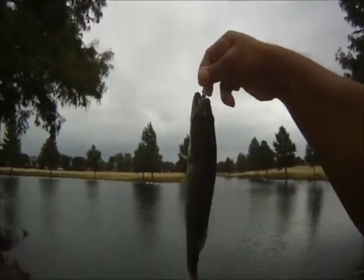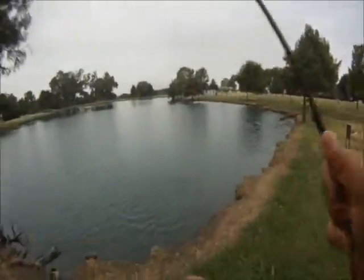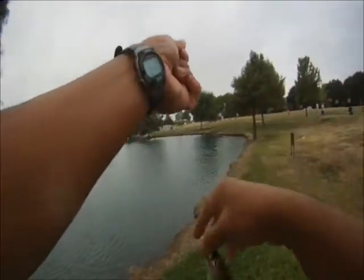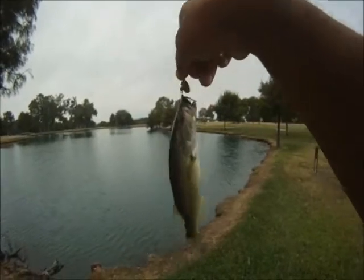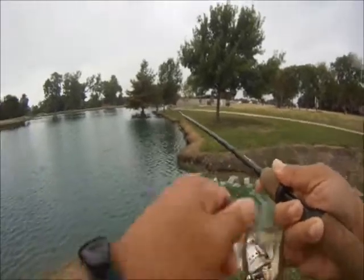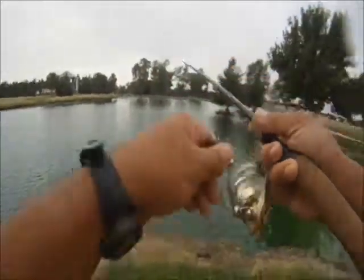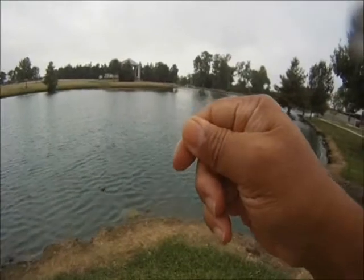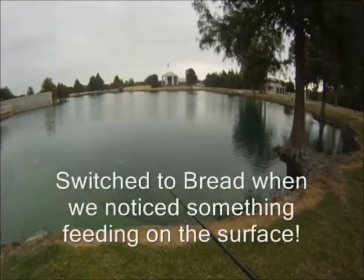In the main pond, not bad, not bad. We got another one also in the cypress trees. We had a couple of good hits, then missed it, kept at it, and ended up getting this one to stay on the hook. Good stuff.